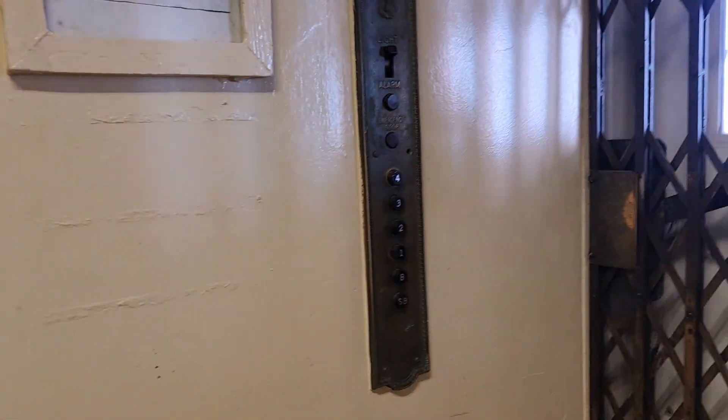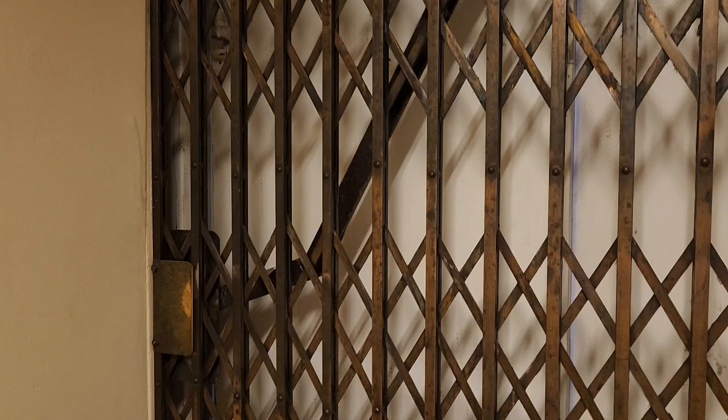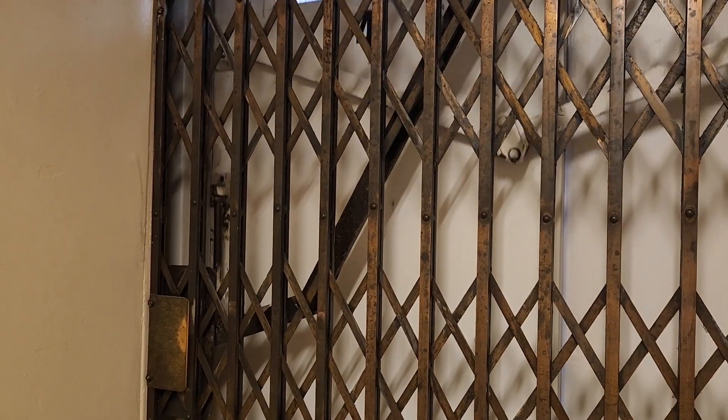I've seen a video of Andrew in this exact same elevator. So say hello Andrew, shout out! Hello! We're in the elevator that you went in a few years ago. I didn't know it was this one.